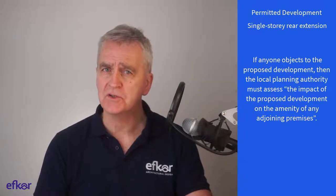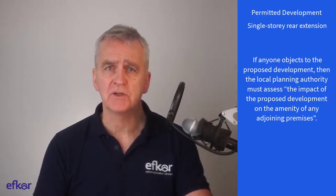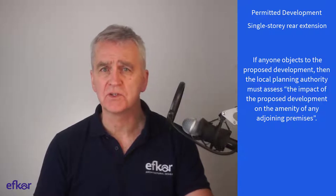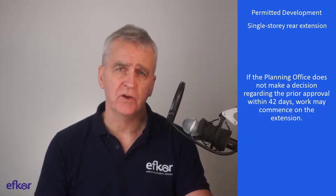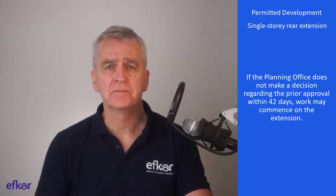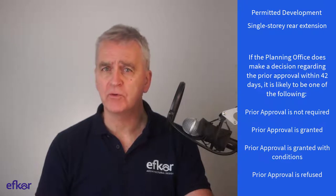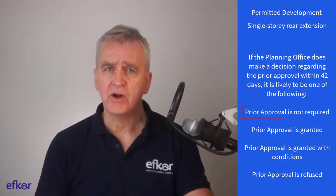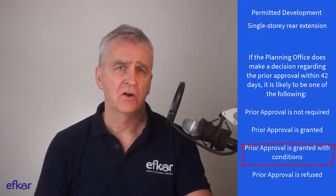If anyone objects to the proposed development, then the local planning authority must assess the impact of the proposed development on the amenity of any adjoining premises. If the planning office does not make a decision regarding the prior approval within 42 days, work may commence on the extension. If the planning office does make a decision within 42 days, it's likely to be one of the following: prior approval is not required, is granted, is granted with conditions, or is refused.